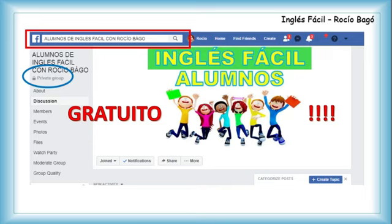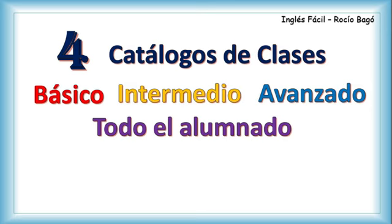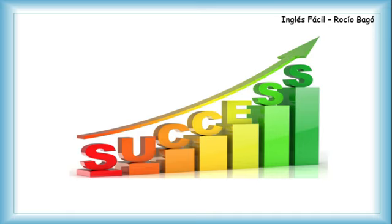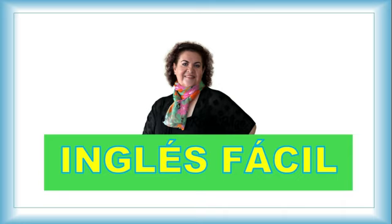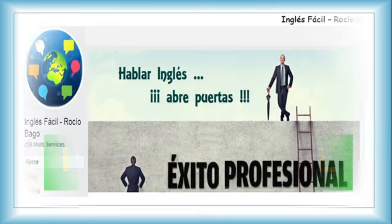Si usted desea ver las clases en orden, necesita formar parte del grupo Alumnos de Inglés Fácil con Rocio Bagu — es un grupo en Facebook, privado pero completamente gratuito. Usted solamente necesita solicitar su ingreso y decir que es alumno del canal de YouTube. Allí encuentra usted cuatro catálogos de clases: básico, intermedio, avanzado y uno para todo el alumnado. Son listas con el nombre de la clase y el enlace que abre la clase aquí en YouTube. Muchas gracias y nos vemos en la próxima.